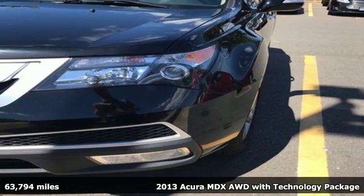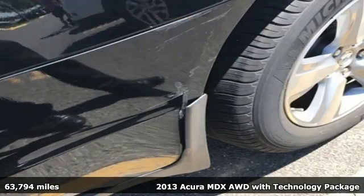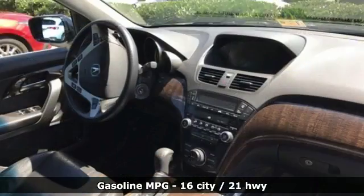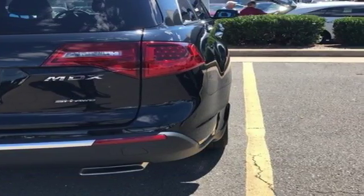Here's a 2013 Acura MDX. Get ready for a satisfying performance thanks to its engaging handling and sweet powertrain. You're going to love the versatility of Acura's super handling all-wheel drive. And with plenty of luxury, this MDX has the space and utility to suit busy families.